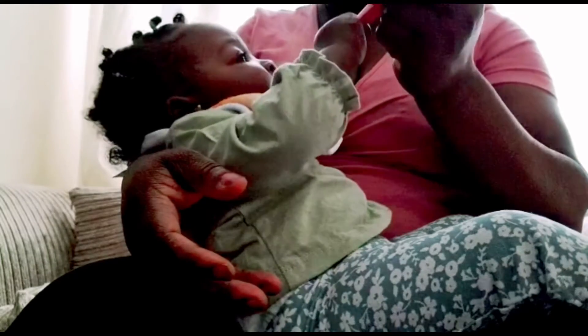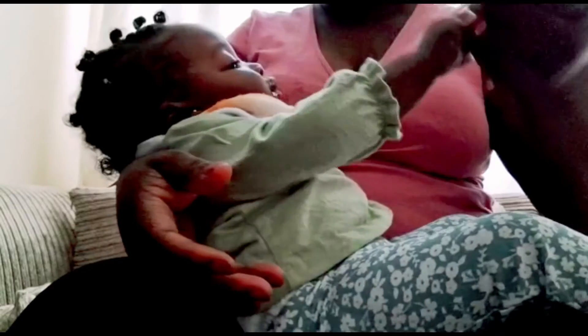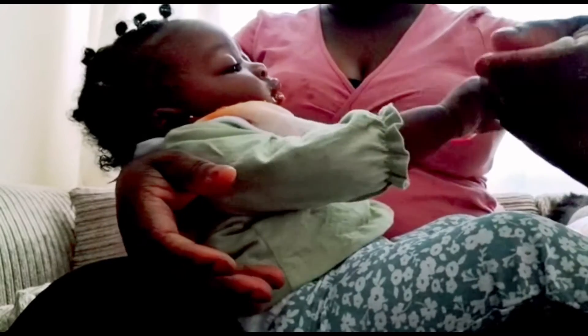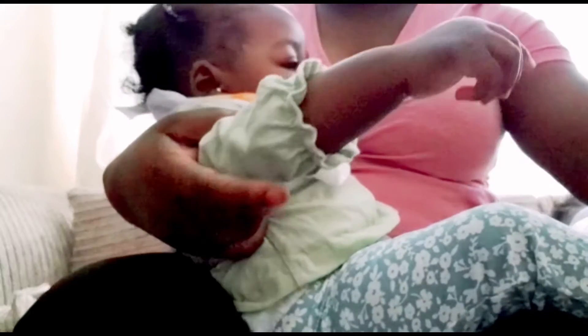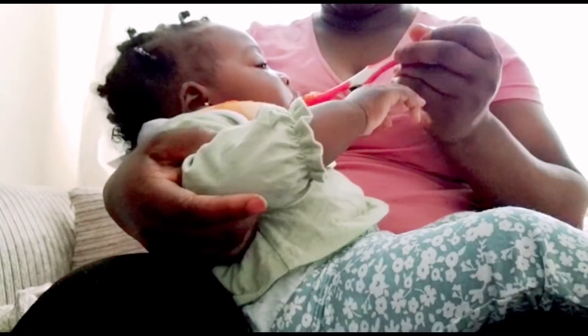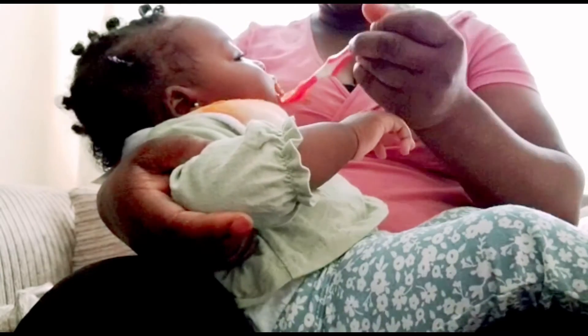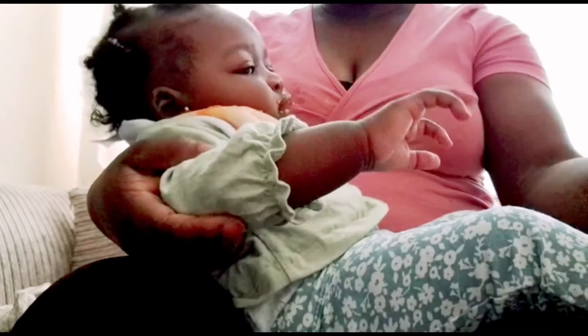She's trying to feed herself. Give me this one. You can see she's really enjoying it.